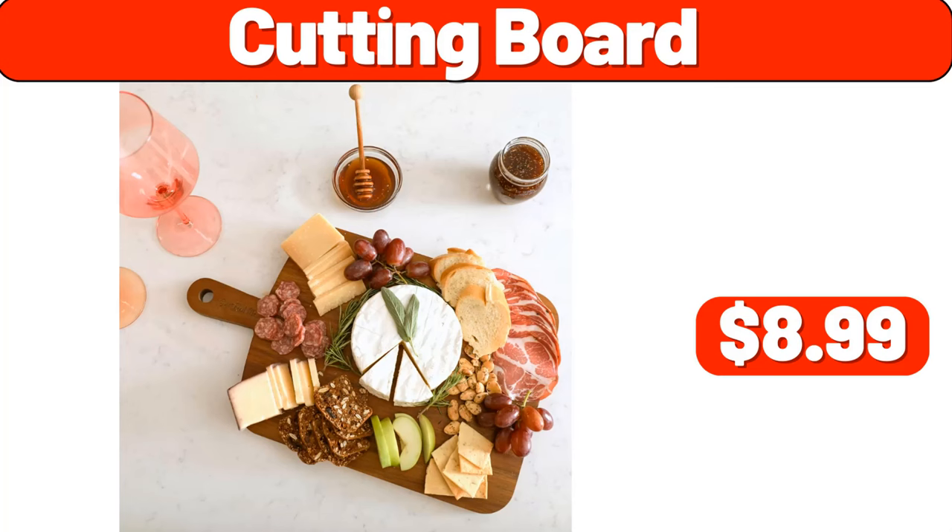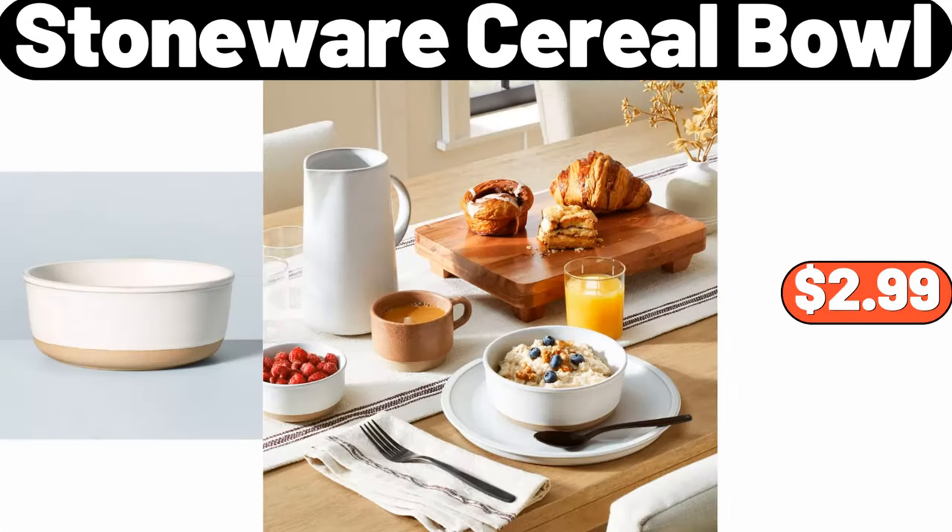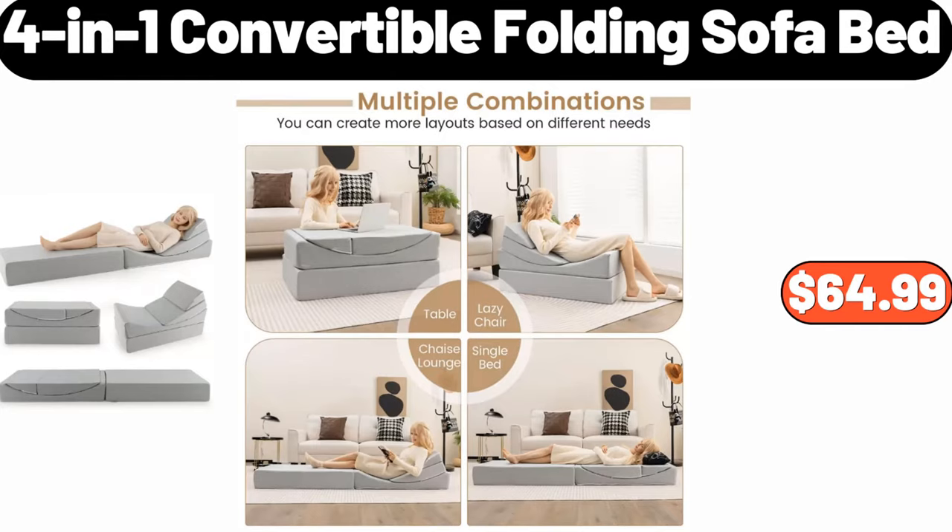Cutting board, $8.99. Three-quart ceramic nonstick saucepan, $18.99. Stoneware cereal bowl, $2.99. Four-in-one convertible folding sofa bed, $64.99.